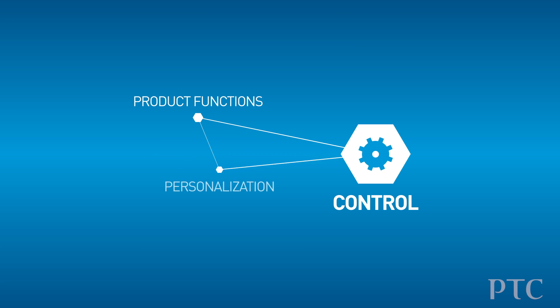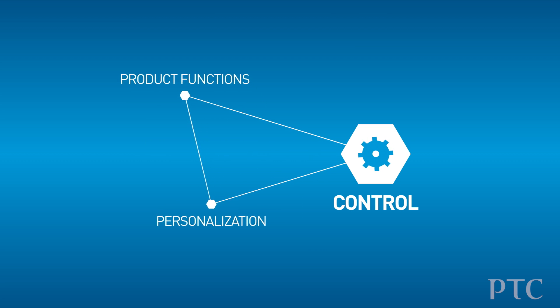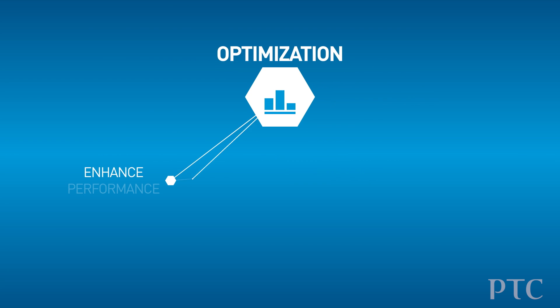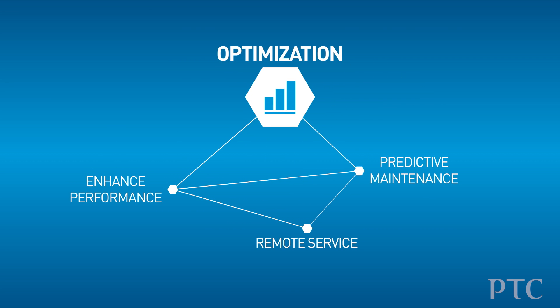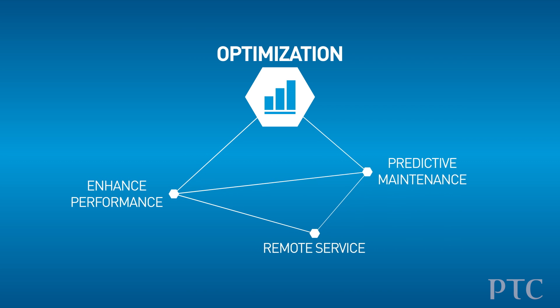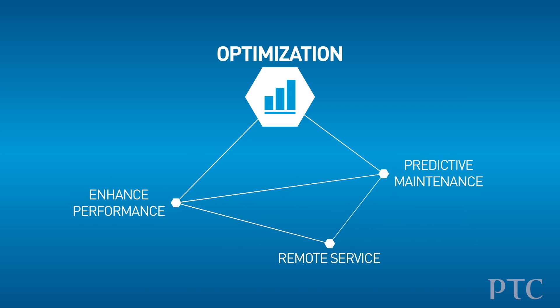Second would be control — to be able to control what the product's doing or how it's configured. The third category was optimize: the ability to change what the product's doing in light of these circumstances so that the product creates more value or generates more uptime or what have you.